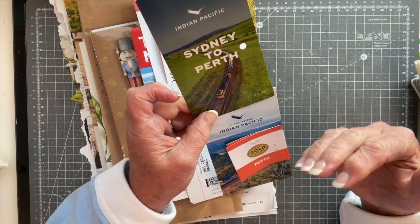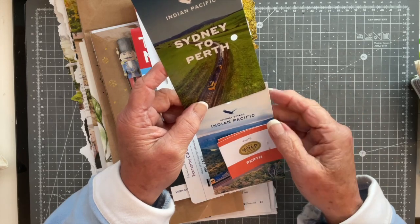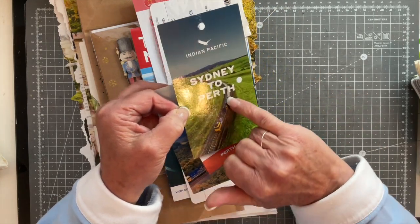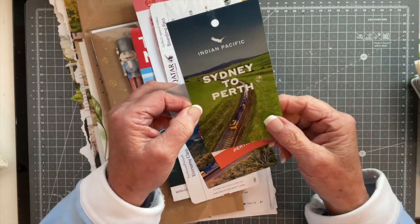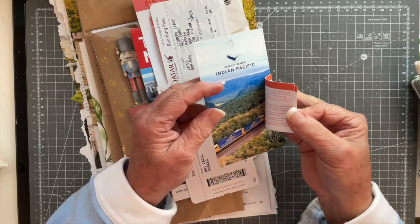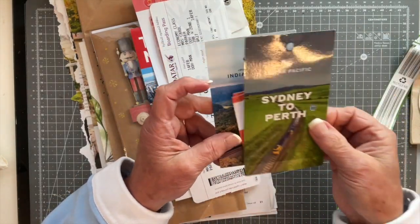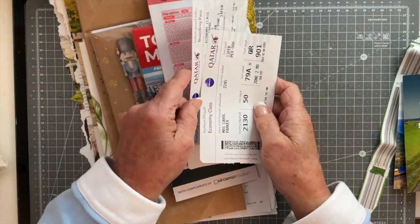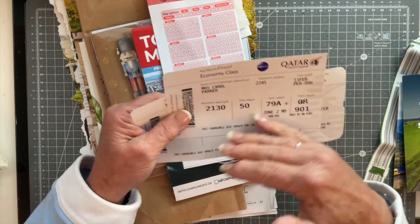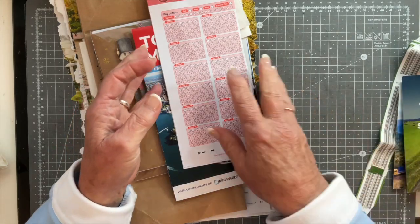We were lucky enough to go on the Indian Pacific from Sydney to Perth — across from the east coast to the west coast of Australia across the Nullarbor Plain and the outback. Unbelievable journey. I've snagged these to use in my collaging, as there's a train image for a mode of transport prompt. These little tickets that came with the information about our boarding time — I've earmarked those for collaging too. Similarly, my boarding passes have barcodes and are a kind of ticket, and my luggage labels are on the back, so I'm keeping those.